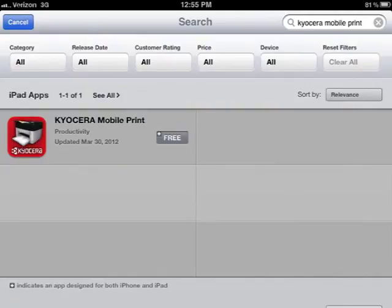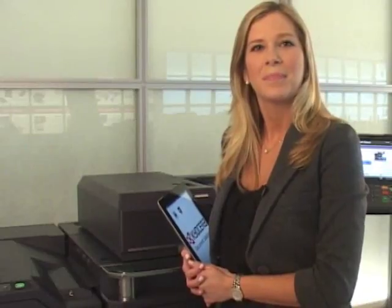Let's take a look at how customers can start using this value-add Kyocera business application. To begin, download the free Kyocera Mobile Print app on your mobile device from the App Store. Mobile Print allows you to easily print photos, documents, and web pages from your smartphone or tablet directly to a Kyocera device.